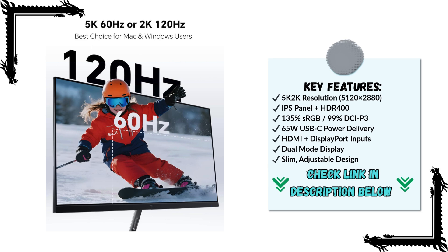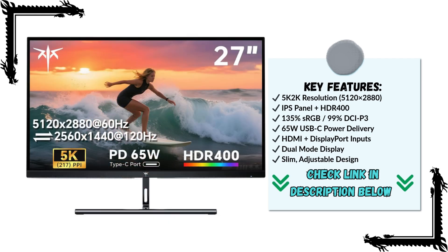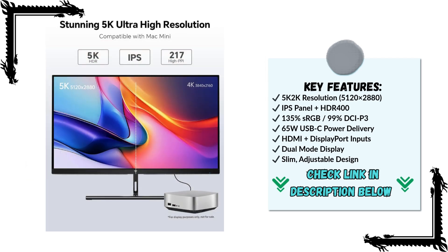Color performance is where the H27P3 truly shines. It covers 135% of the sRGB color gamut, meaning colors are vibrant, accurate, and lifelike. Paired with HDR400 support, you get deeper contrast, brighter highlights, and richer visuals in both creative work and entertainment.